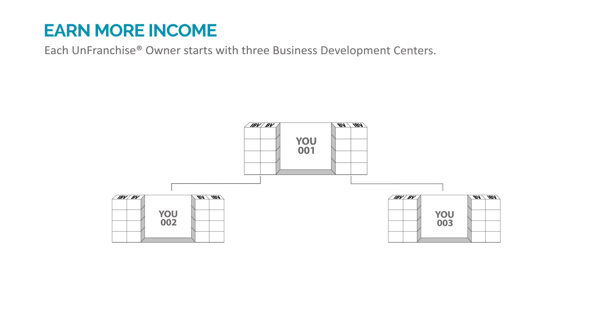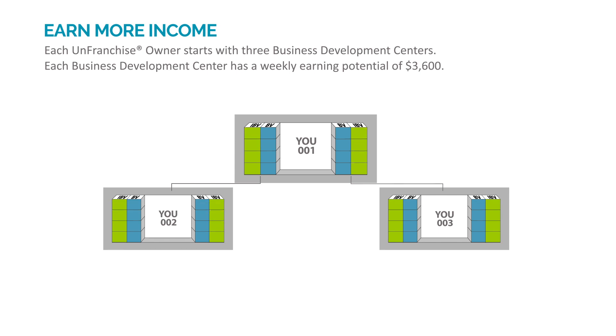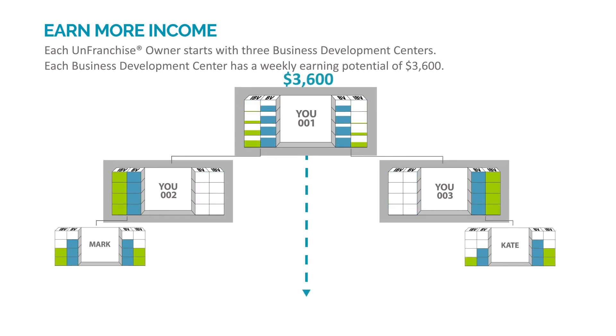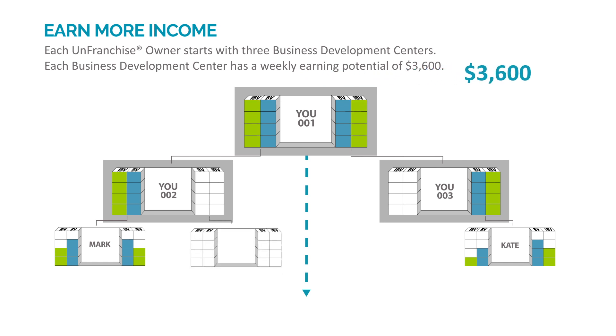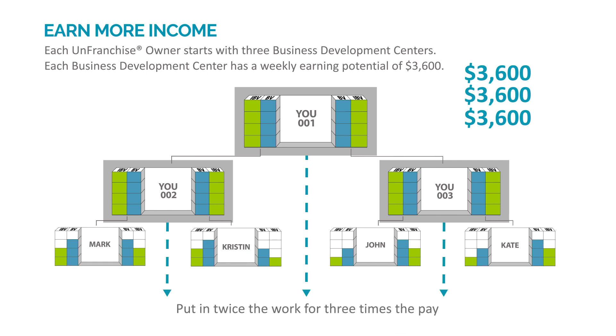Each unfranchise owner starts with three business development centers. Each business development center has a weekly earning potential of $3,600. Develop two organizations to earn your first $3,600 per week. Then build only one more organization to earn your second $3,600 per week. Finally, build one more organization to earn your third $3,600 per week. You can maximize your earnings by developing four organizations to earn from three business development centers — put in twice the work for three times the pay.